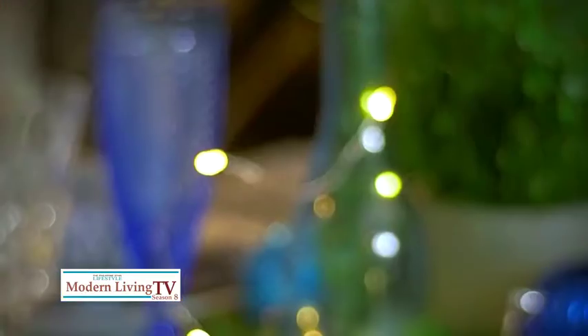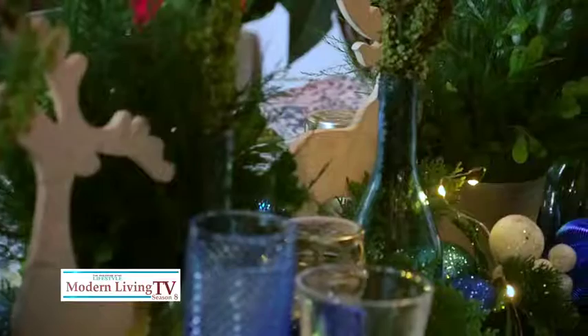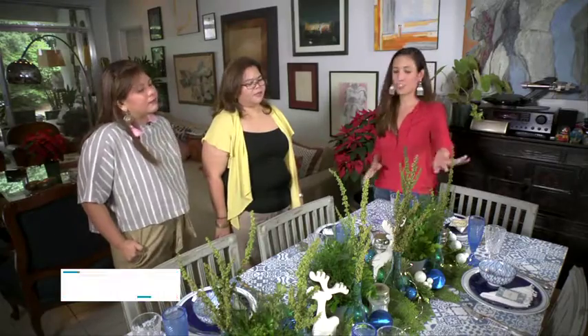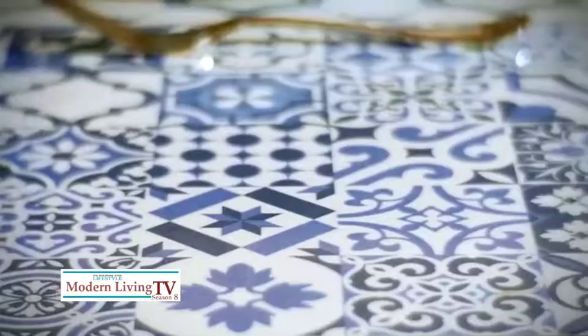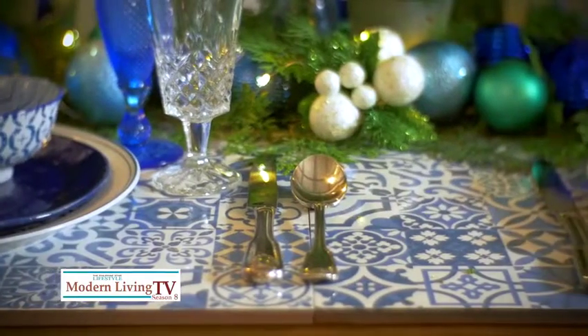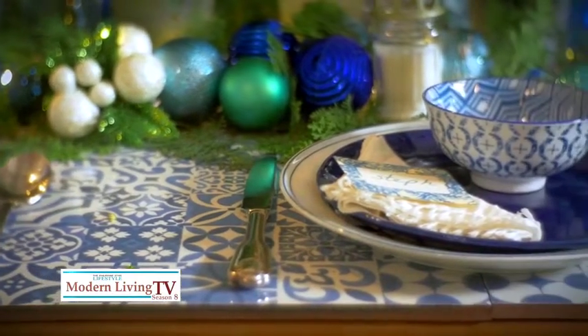This setting would be perfect for a brunch with your best friend. Stick to a theme or a color palette to end up with a nice, cohesive setting. If you do a color scheme, stick to monochromatic colors with one accent color — here, the accent color is green. You can also use tiles like a runner in the middle or as a charger. You really have to think out of the box, be unconventional, so there's always an element of surprise.